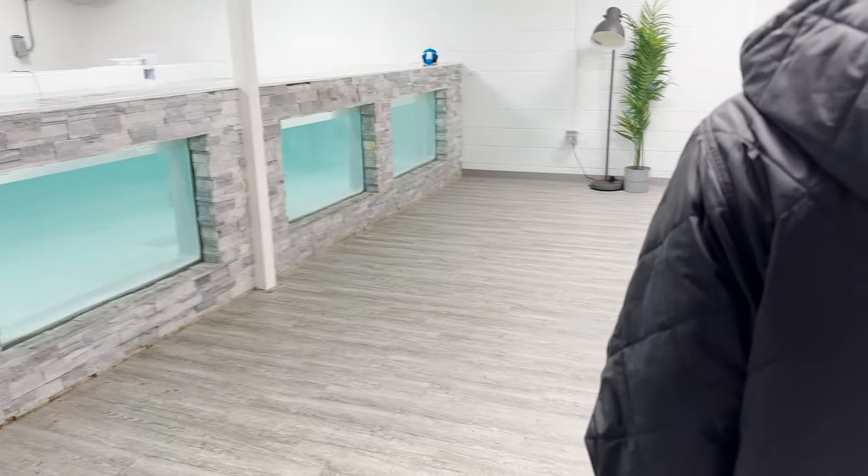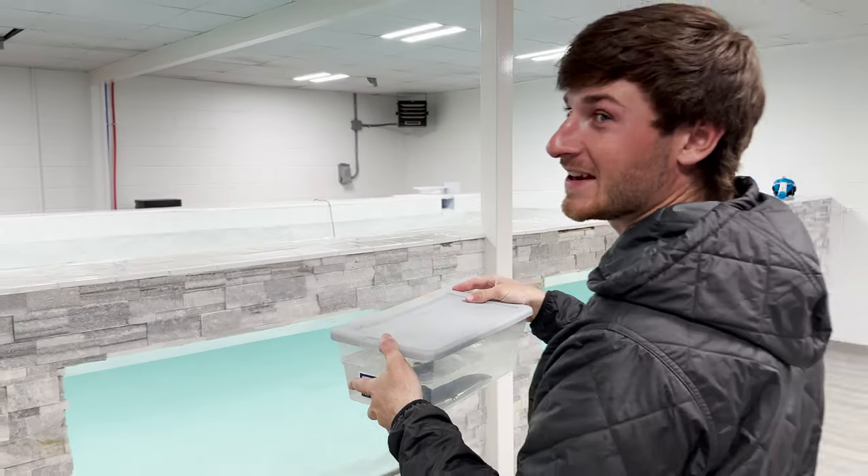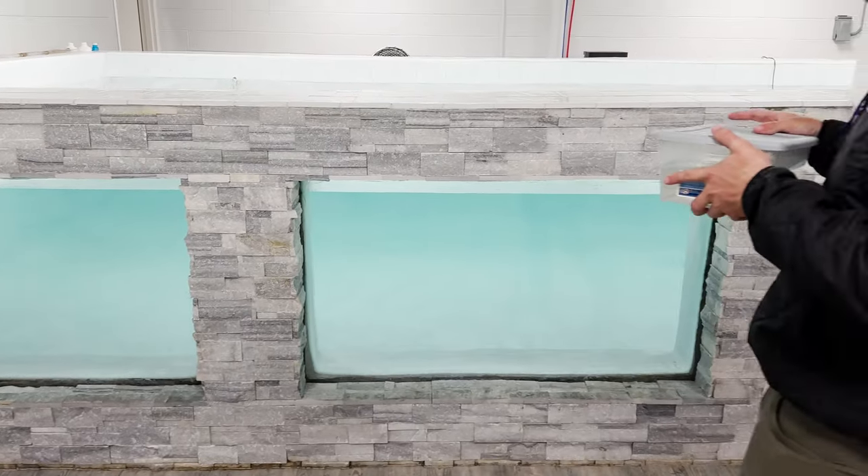We just pulled up to where Toothless's new home is. Surprise — we're at the fish warehouse! This thing is going in the 8,000 gallon pond all by himself. Holy crap, what do you think Toothless? That's your new home right there — 8,000 gallons of water, the world's largest axolotl tank on the planet. While he's acclimating to his new home, we're gonna go ahead and throw all those pipes in to make his new home insane, and I also want to show you all something we've been working on that is really cool for the warehouse.